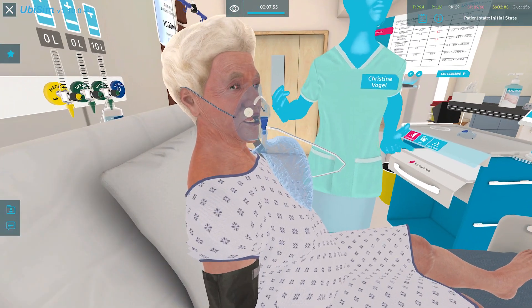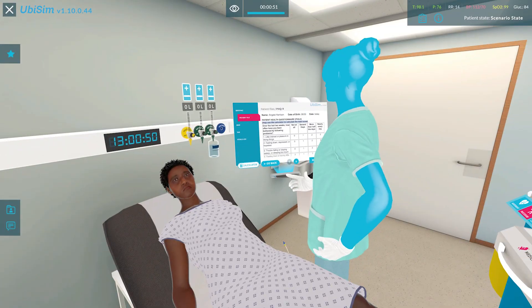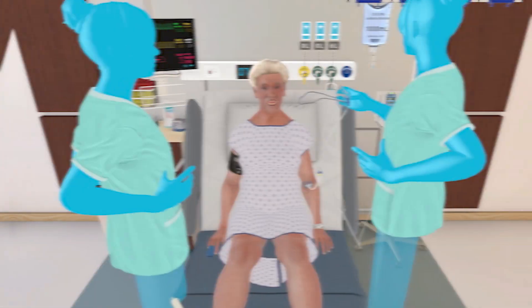Our patients look at you and they're very animated as well, so I think you really feel like you're engaging with a real patient, and that communication aspect becomes really natural — you really feel like you can talk to them.